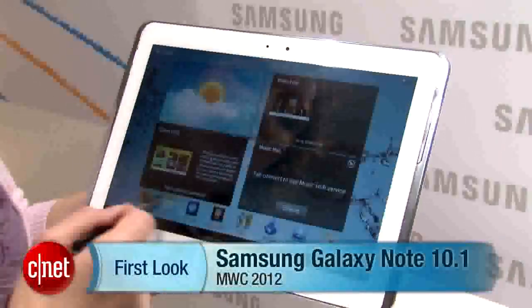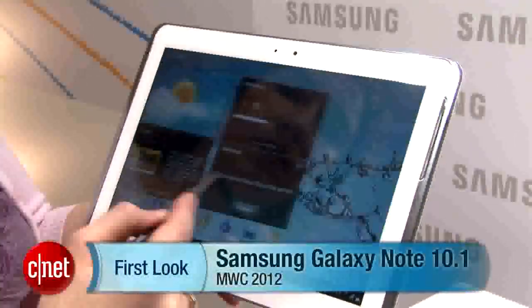Hey there, I'm Jessica Dulkort for CNET here at Mobile World Congress in Barcelona, Spain, and I'm looking at the Samsung Galaxy Note 10.1.